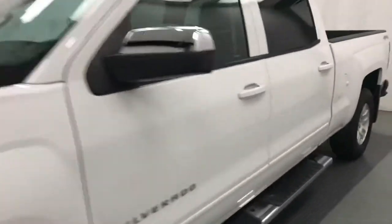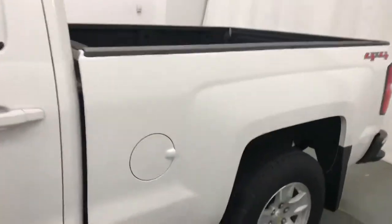Today we're reviewing stock number 196717 on a 2015 Chevy Silverado, and our exterior color is white.